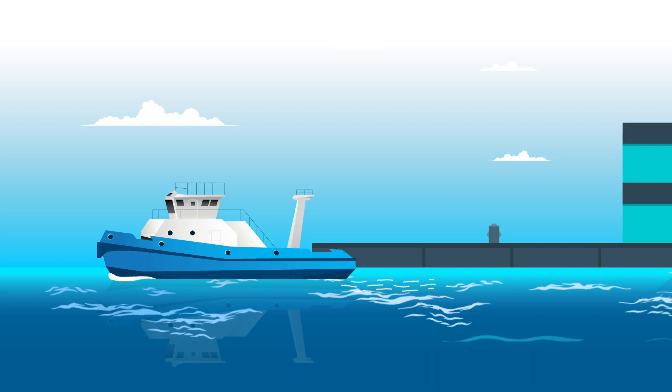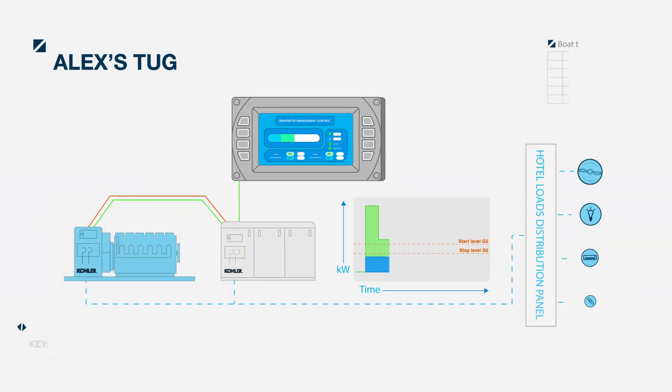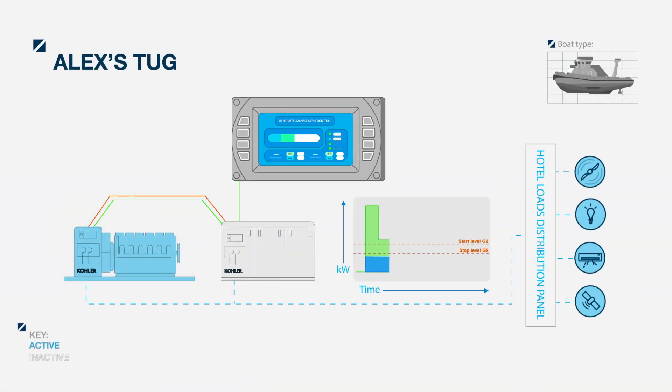On leaving port, the load increases above the start point setting, and so the system calls for the second set, which then starts and synchronizes to the bus with a smooth transition. Again, the load is shared evenly between the two generators.